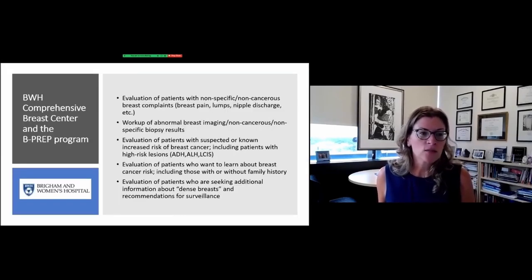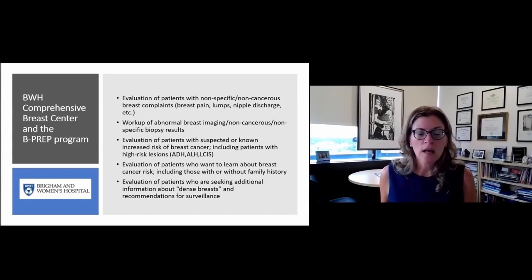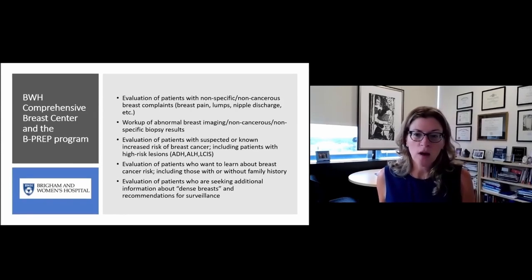Before we get into that, I want to give you a little introduction to our clinic, our program, and who we are. The B-PREP program lives in the Brigham and Women's Hospital Comprehensive Breast Center. Our breast center is really there for evaluation of all variety of breast symptoms or breast complaints. We do workups for abnormal breast imaging, evaluate breast lumps, breast pain, anything that you're concerned about with respect to the breasts.